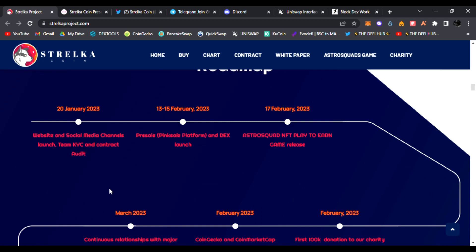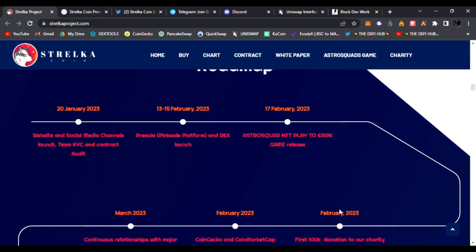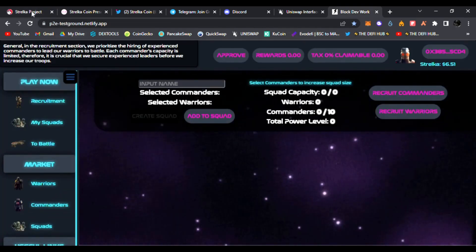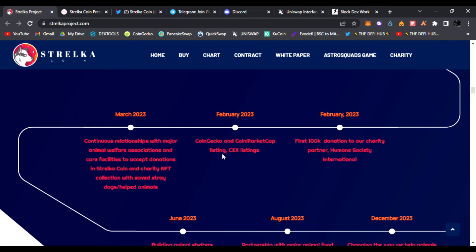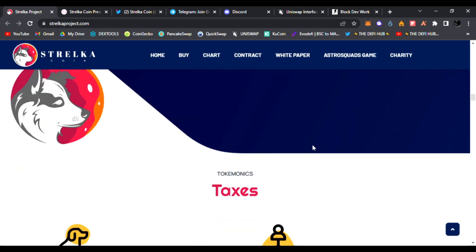On the roadmap: January 2023 — website, social media channels, team KYC, and contract audit all complete. February 13th–15th — PinkSale pre-sale and DEX launch. February 17th — the Astro Squads NFT play-to-earn game releases. March 2023 — continuous relationships with major animal welfare associations, CoinGecko and CoinMarketCap listings, centralized exchange listings, first 100K donation to charity partner Humane Society International, building animal shelters, partnerships with major animal food producers to accept payments in Stelka coin, and developing a welfare blockchain platform with an API integrated in major exchanges.